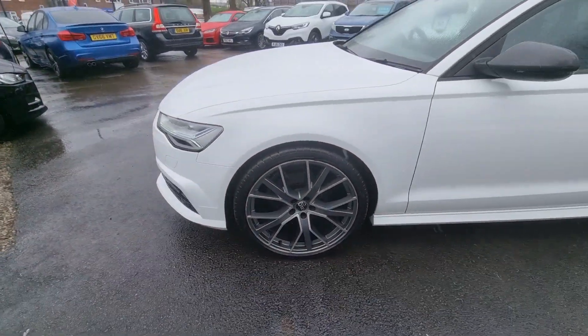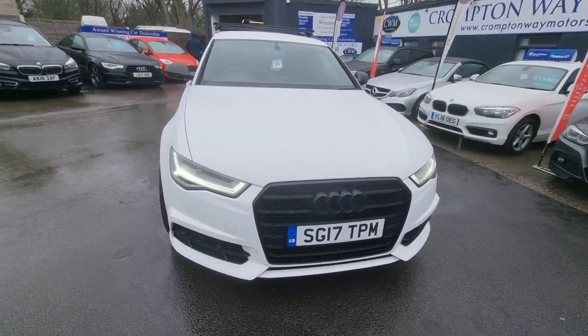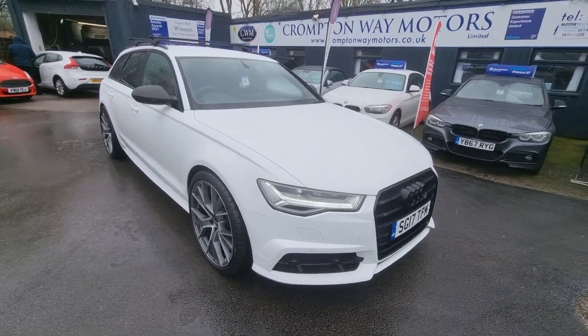For more information on this vehicle, for a part-exchange appraisal or for finance figures, just give us a call on 01204 393 181. Thank you.